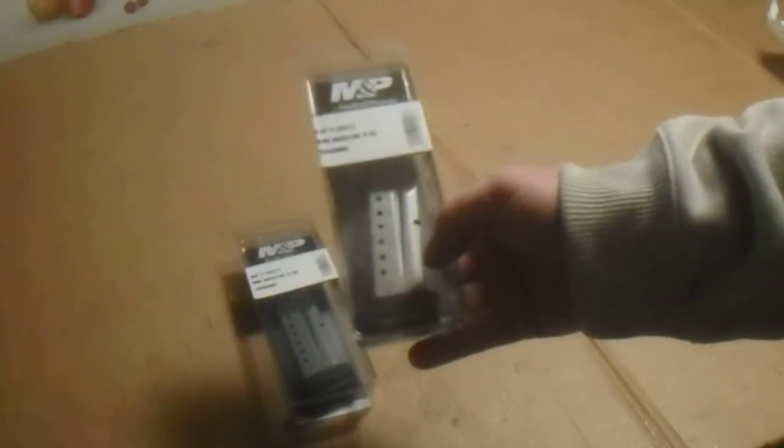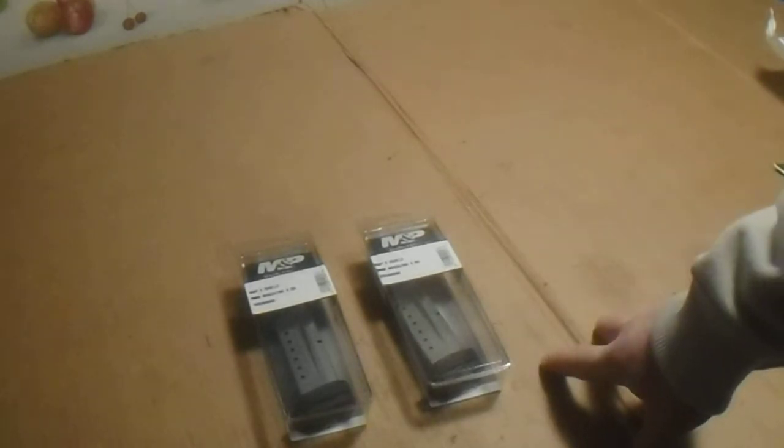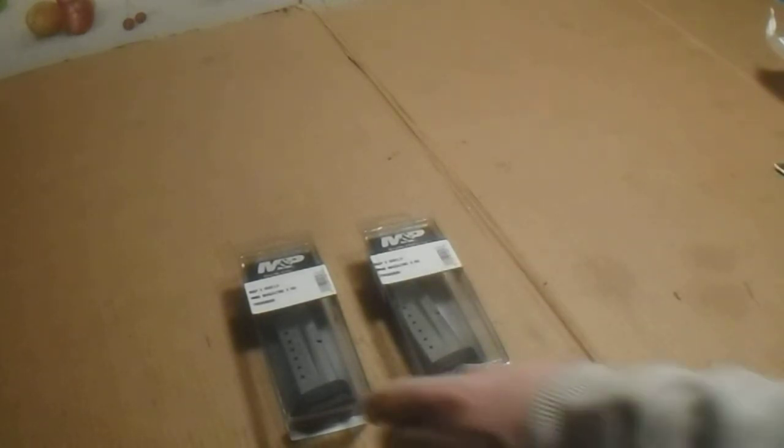No paper in here. These are the Smith & Wesson 9mm 8-round Shield magazines. These list for $35.99 each. These were $41 for the set of two, which is $20.50, and I got 15% off. They came out to $34.85, which is $17.42 per magazine.